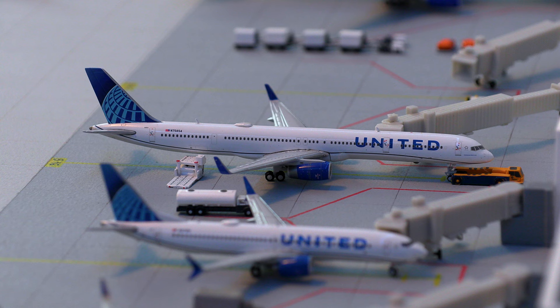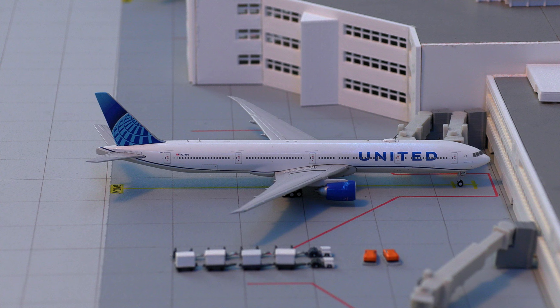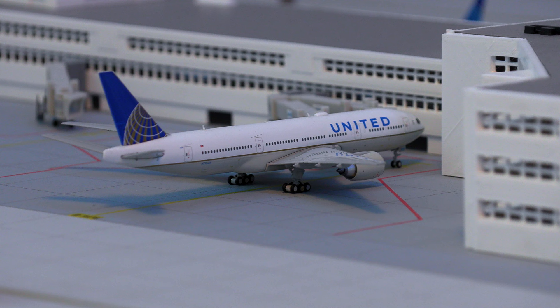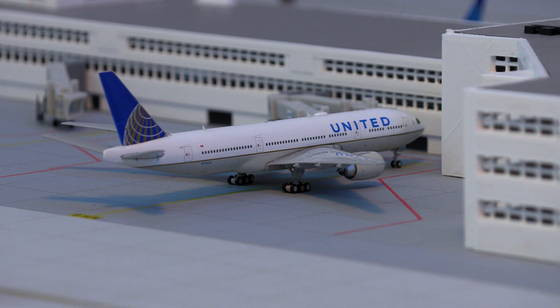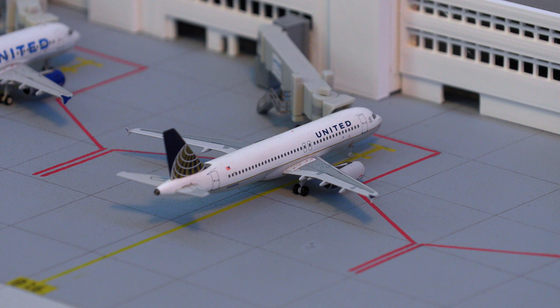Following that, we have this United Airlines 757-300, the Flying Pencil, pushing back and loading on the cargo — it'll be heading out to Chicago ORD. Moving on, we have the United Airlines 777-300ER, currently loading on passengers and baggage for the flight out to Maui. Flipping over to the other side, we have the United Airlines 777-200, just pulled into the gate arriving in from Honolulu.